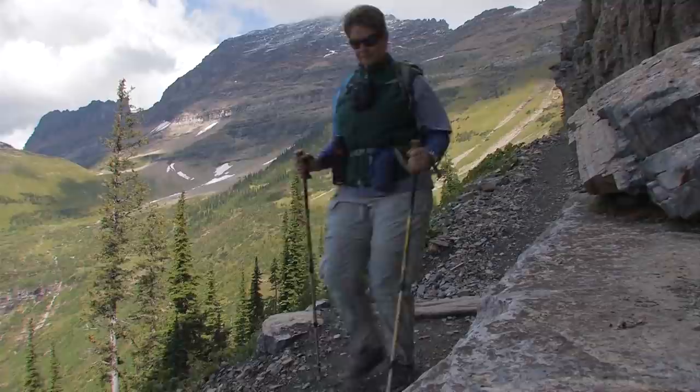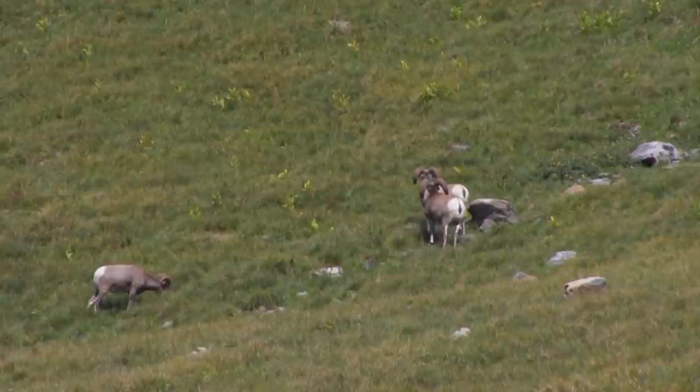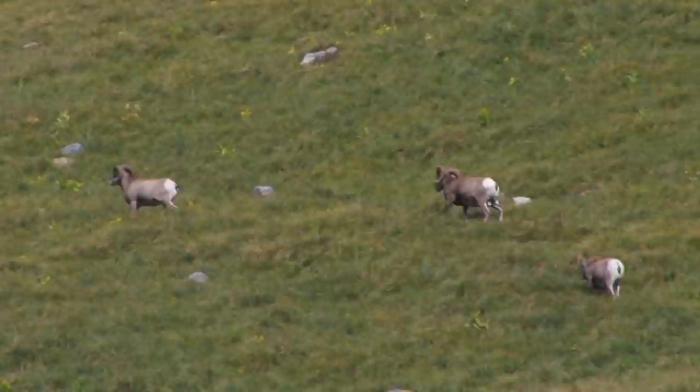When you see hikers heading the opposite way, it's a good idea to ask what's up ahead. We were told three big rams were right on the trail. The cliff face is only a couple hundred yards long, then there's a clearing where bighorn were grazing. Bighorn sheep are the symbol of the park, and it's a treat to see just one — you're really lucky when you see several doing what bighorn do.